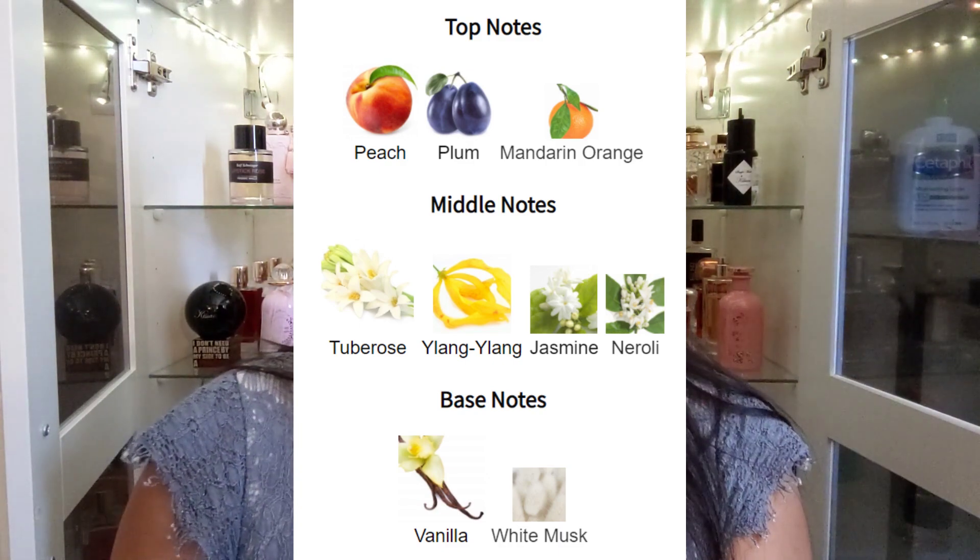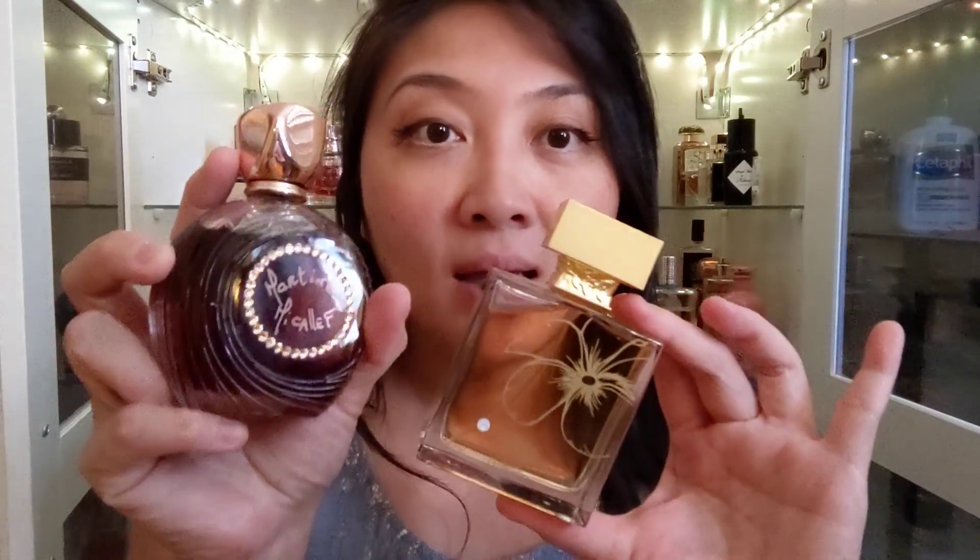Oh my gosh, it's so beautiful! It's a bubblegummy, fruity tuberose — it literally smells like bubblegum. The scent makes me happy and this has officially become one of my favorite Mikalev scents. I adore their Elangan Gold as well as Note Vanilla, but if I were to pick, these two are my top favorites from Mikalev.